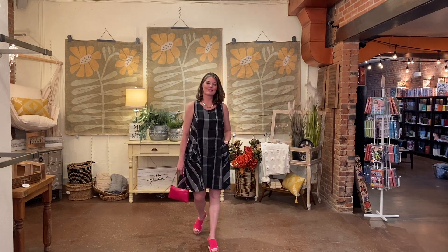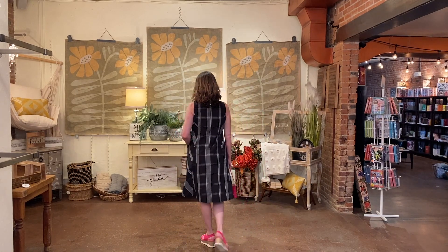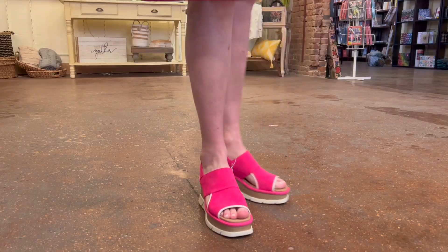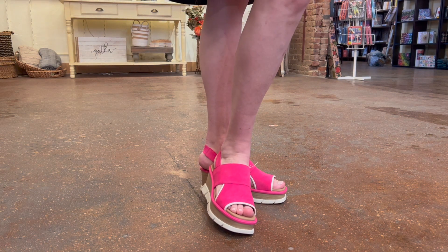Kelly is back wearing the same awesome print as Wendy but in a completely different piece. This adorable dress is made of polyester, easy to wash, and the fabric keeps its shape and never clings — it complements Kelly's body shape perfectly, plus pockets! We never want our clothes to feel too serious, so Kelly is wearing a fun pop of color with hot pink Sorels and the Darcy purse by Hobo. Absolutely adorable!